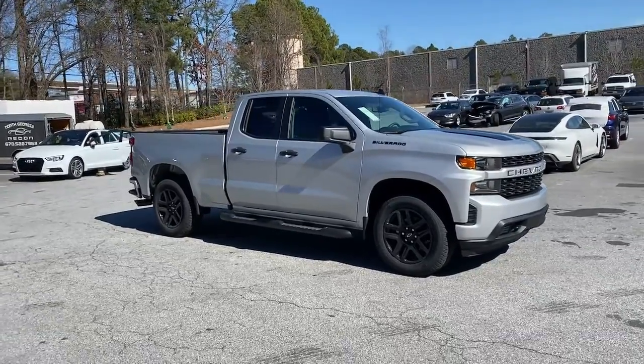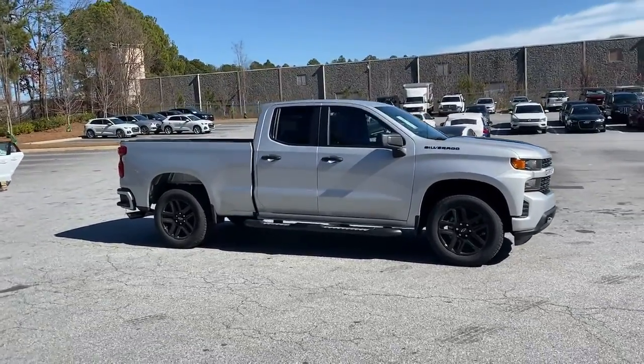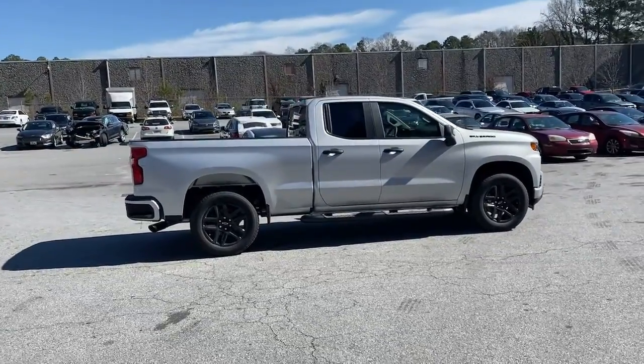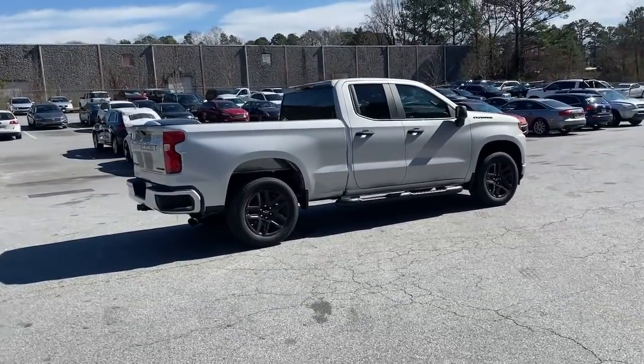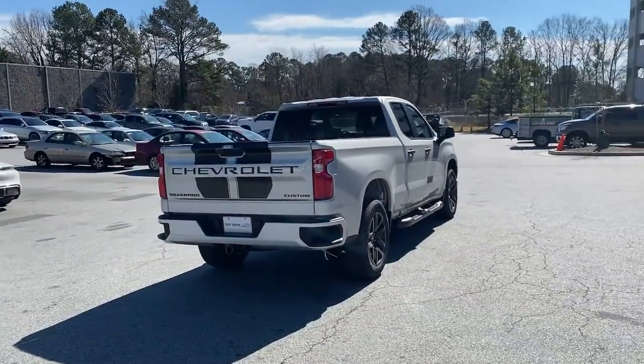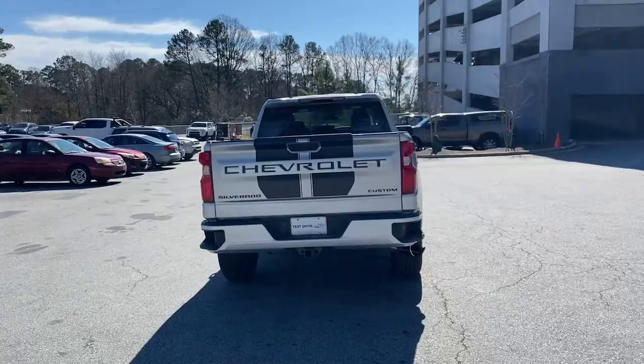You just found the 2022 Chevrolet Silverado. The all-new Silverado delivers smart technology, advanced safety features, improvements in bed and cargo design, and a refined level of comfort. The following are some of this vehicle's highlighted options.